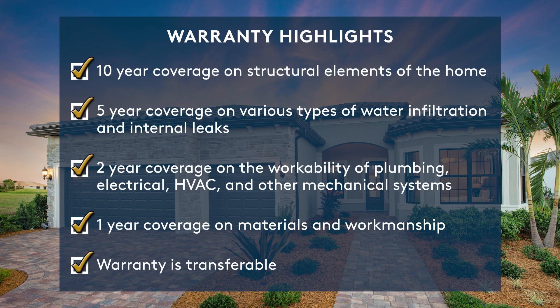And this warranty is transferable. Our process is firmly rooted in quality control measures and consistently refined with feedback from customers like you. Join the Devosta family by reaching out to a sales consultant today.